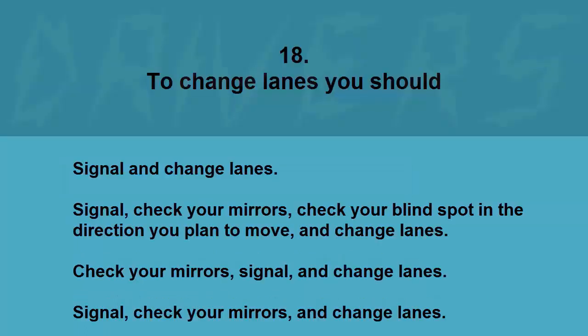To change lanes you should: signal and change lanes, signal and check your mirrors, check your blind spot in the direction you plan to move and change lanes, or signal then check. The correct answer is signal, check your blind spot in the direction you plan to move, and change lanes.